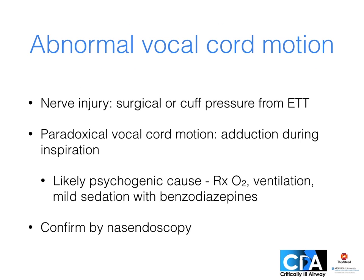In patients with recurrent failed extubation or post-extubation stridor, consider vocal cord dysfunction — this may be due to nerve injury from surgery or the endotracheal tube cuff. Paradoxical vocal cord motion is adduction of the vocal cords during inspiration causing stridor and even near total obstruction; this is likely psychogenic and recommended treatment is oxygen and ventilation but also mild anxiolysis with benzodiazepines. Both of these diagnoses can be confirmed by nasendoscopy.